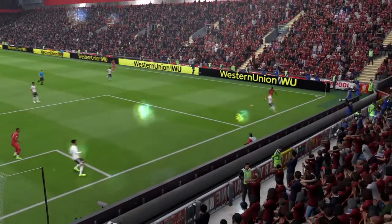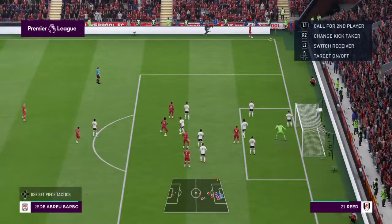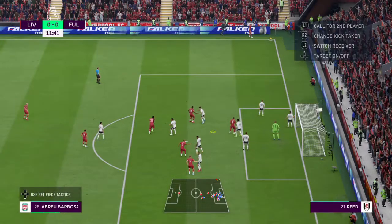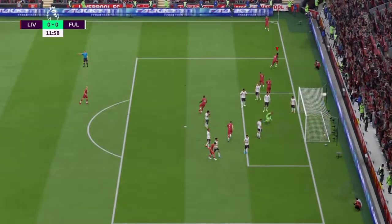This kind of situation from close range. Corner played into the middle, and that's in the back of the net. And it's there for Liverpool.